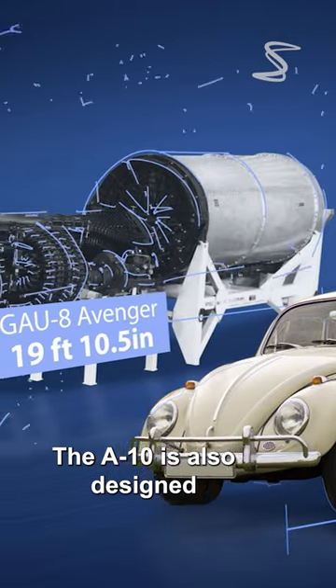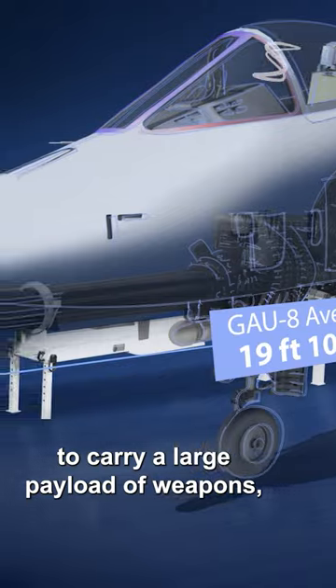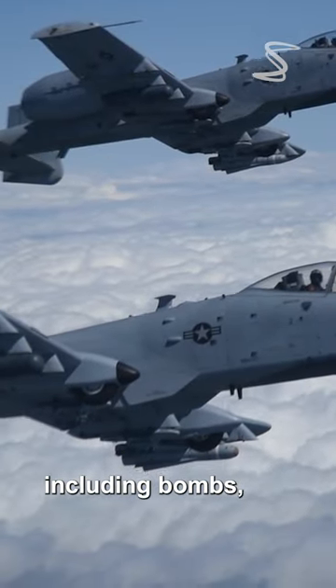The A-10 is also designed to carry a large payload of weapons, including bombs, missiles, rockets, and bullets.